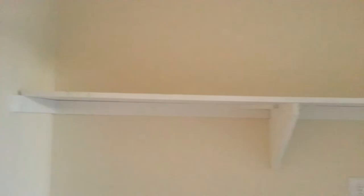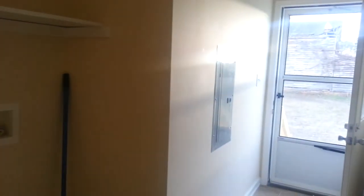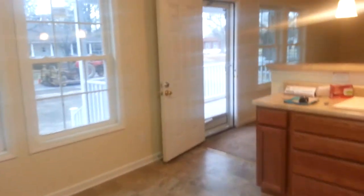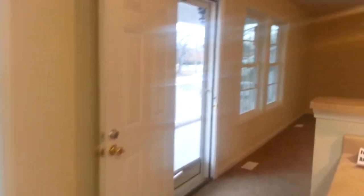Now we'll go down this back hallway — that's the back door to the house. This is the area where a washer and dryer can go, with shelving above, and the electrical panel is right there. We'll come back to that in a minute and I'll show you the outside — the back side.